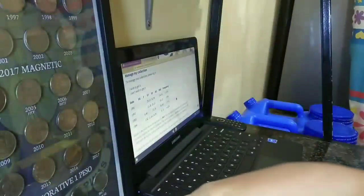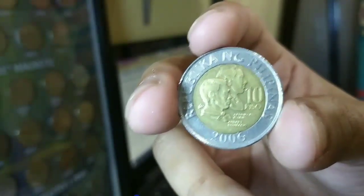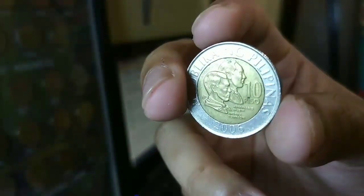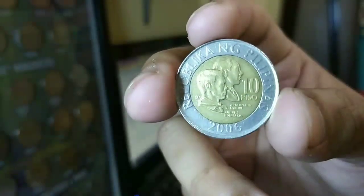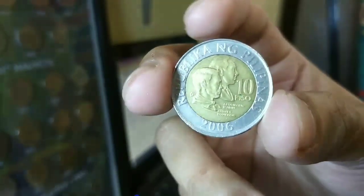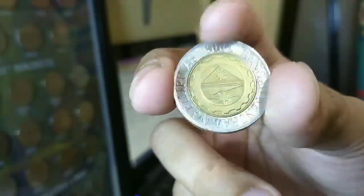Sa very fine condition naman, ayan, ito po yung sample. Sa very fine condition, halos wala na pong dense. At kokonti na lang po talaga yung hairline scratches. Ayan po ay maihahalin natin sa very fine condition — malinis at talagang kokonti na lang ang dense, halos wala na. Ito po ay ang very fine condition.